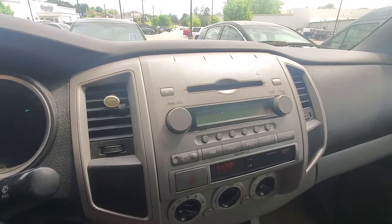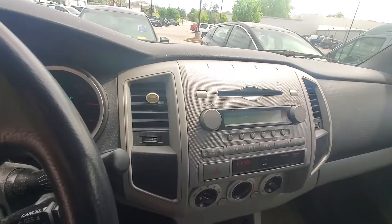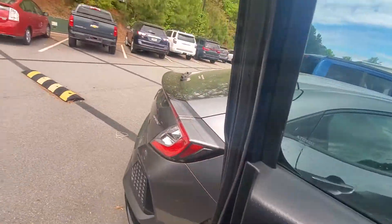It does have AM, FM radio, CD player, auxiliary ports. Now this is a dual cab, so it does have back seat for you.